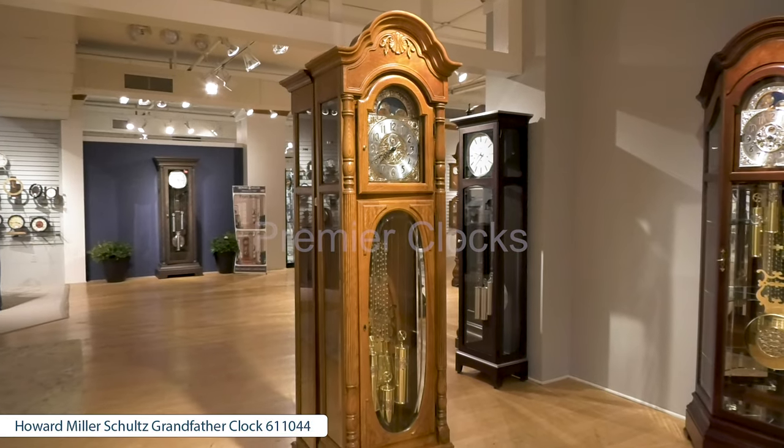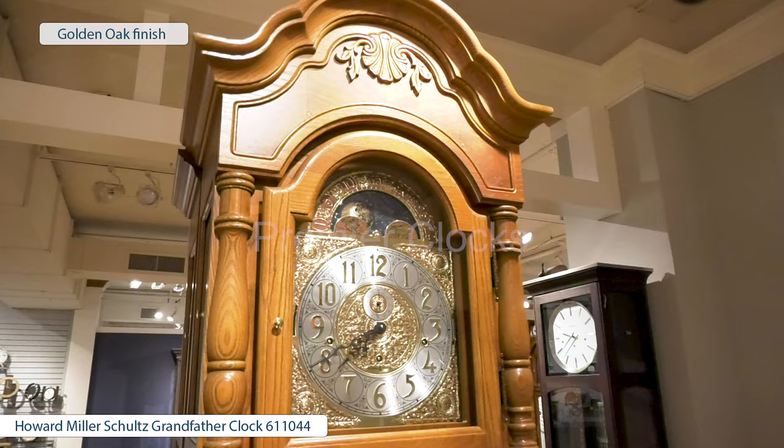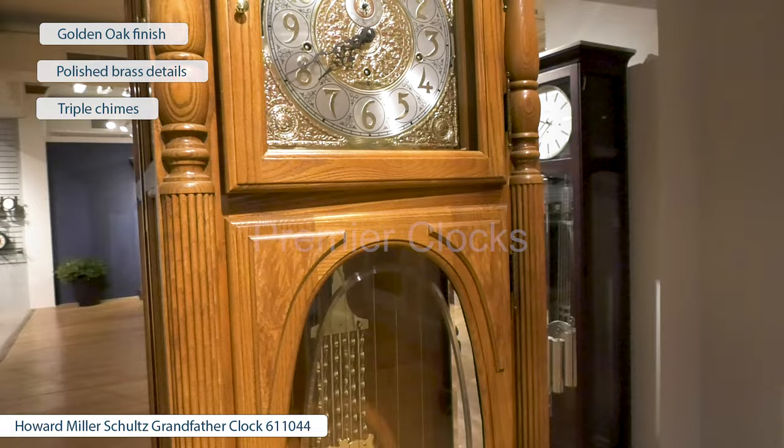The Howard Miller Schultz grandfather clock is a golden oak beauty with a rare olive ash bureau pediment. The detailed dial, polished brass pendulum and weights create a visual masterpiece. With German-made precision, the clock plays triple chimes and features automatic nighttime shut-off.